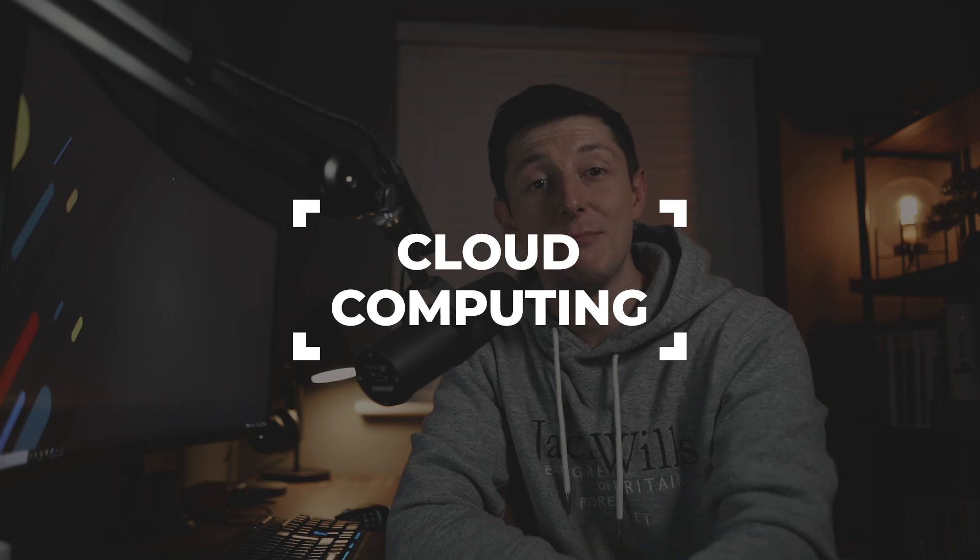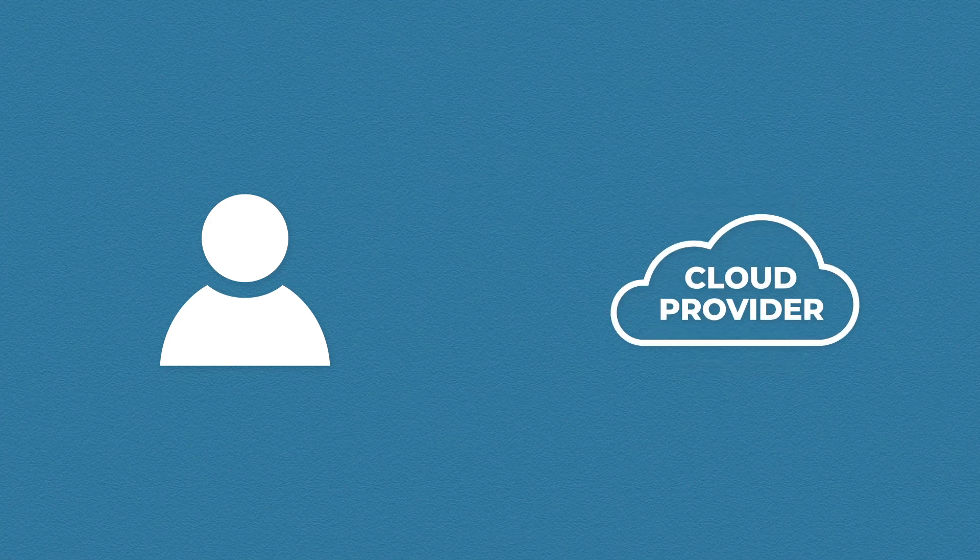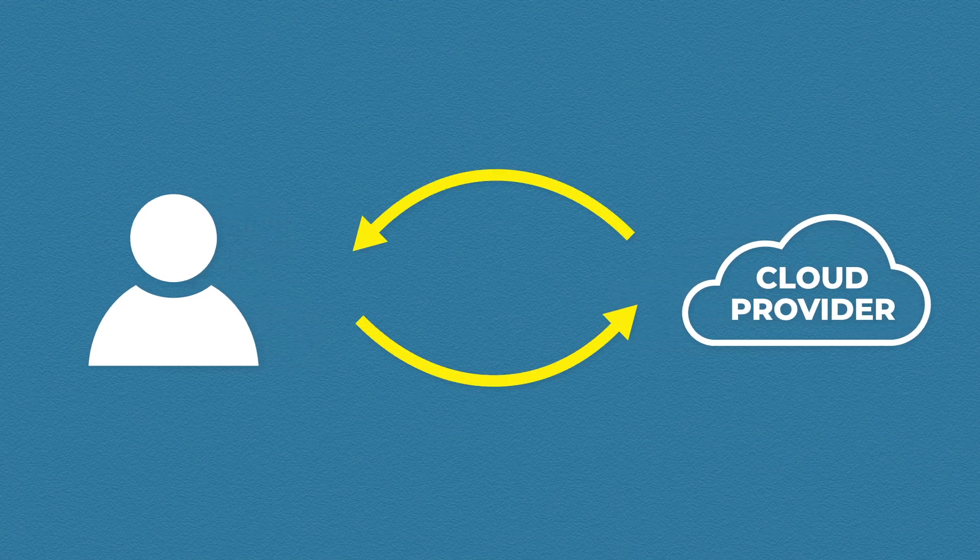Luckily, the days of relying on on-premise servers are coming to an end. Cloud computing can solve all of these problems and much more. So what is cloud computing? At its core, cloud computing is moving your physical server into someone else's office. The idea is that we can pay a company to provide us with all of the computing power we need on a pay-as-you-go basis.